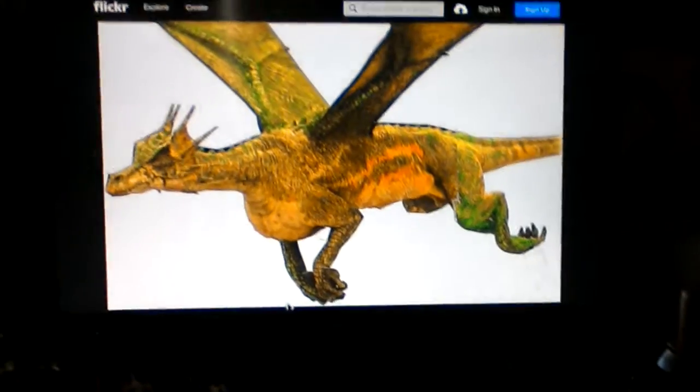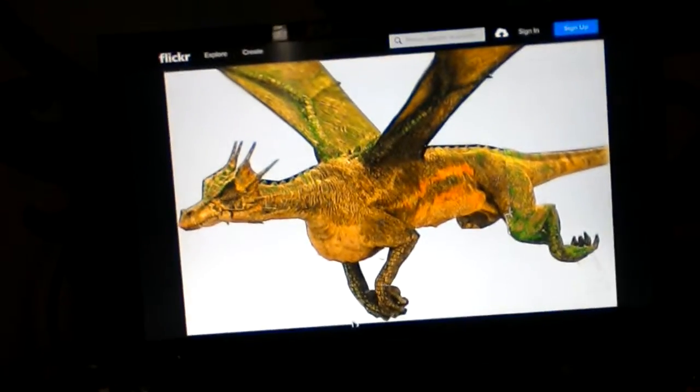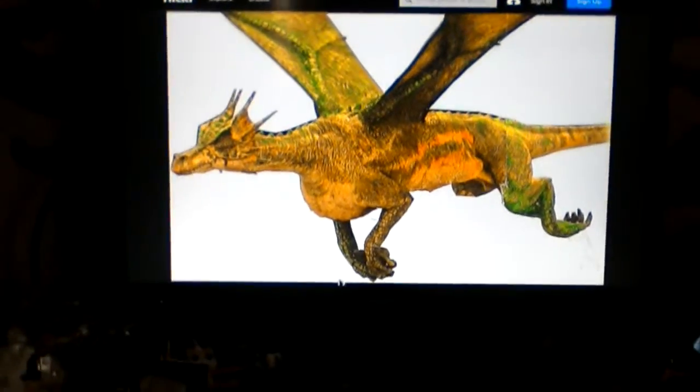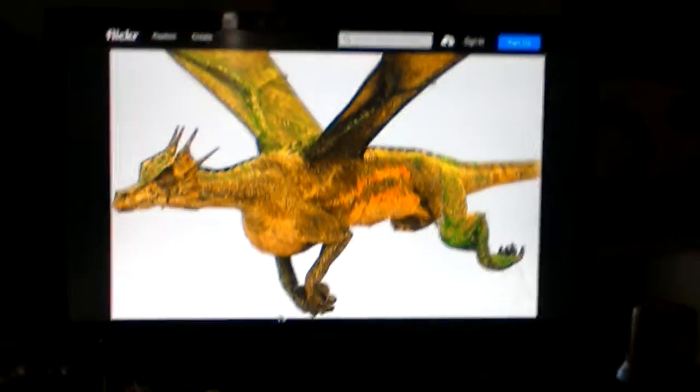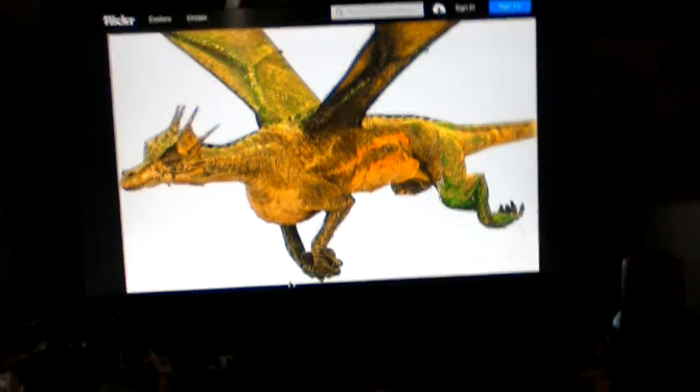This dragon is very cool. Compared to the Prehistoric Dragon, it's my second favorite. Alright, please like this video, leave a comment, subscribe for more, and leave a creature name in the description below.